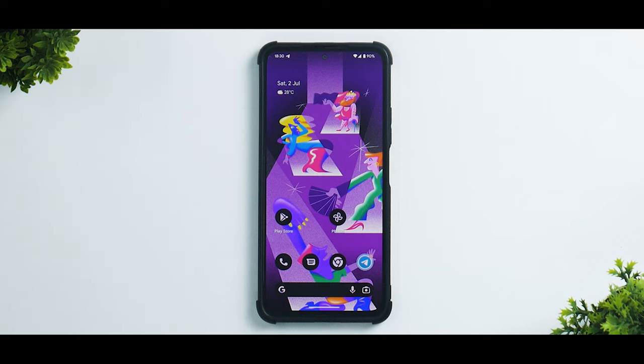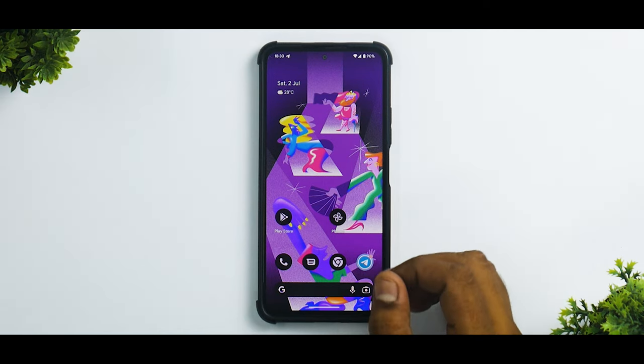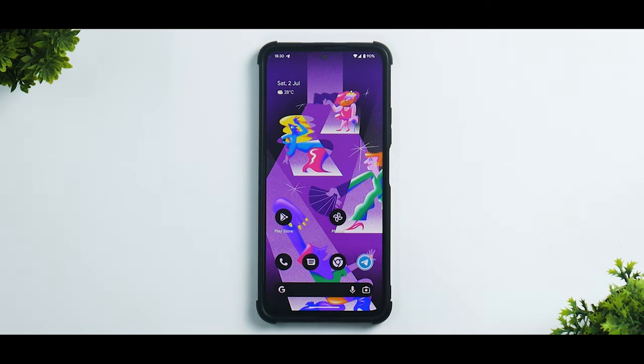The almost entire look of Android was changed in Android 12 — material design changes throughout. That is not the case with Android 13. Android 13 is more of a polishing, finishing sort of an update from Google. Now let's talk about the changes first.